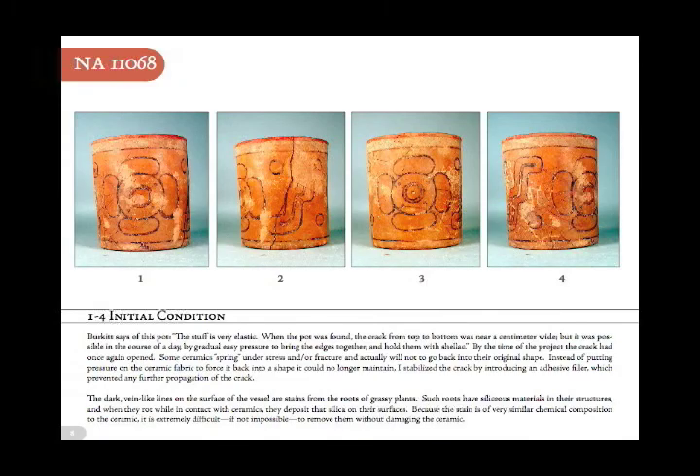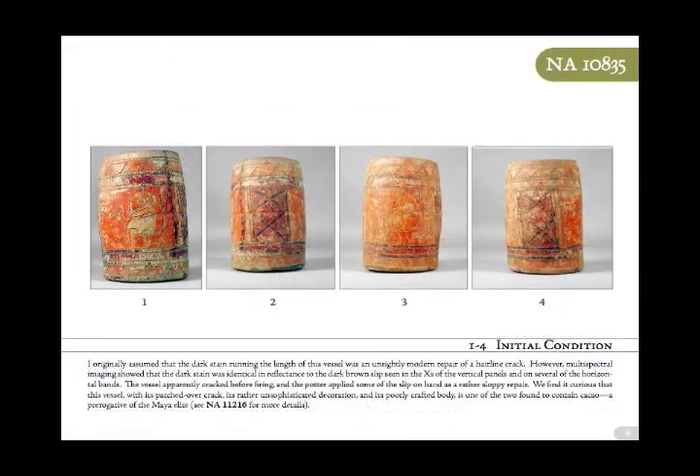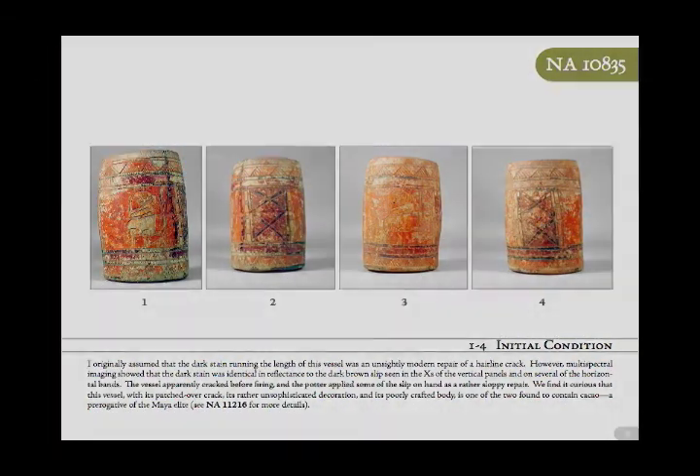During the documentation process, digital photographs of all angles of the containers are taken as a special reference measure. These will serve as a record of the vessel's condition prior to their conservation.